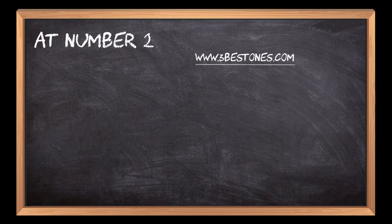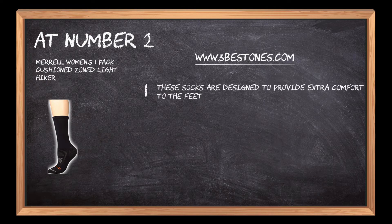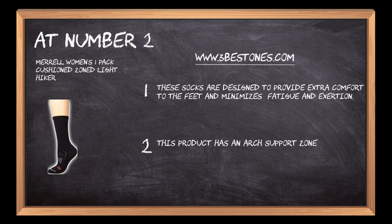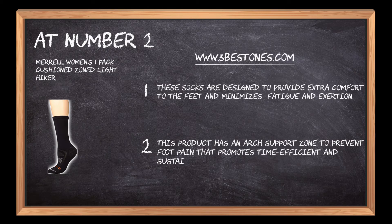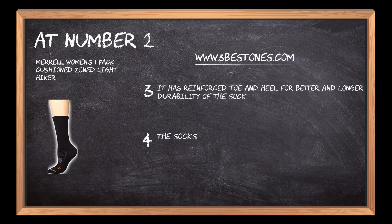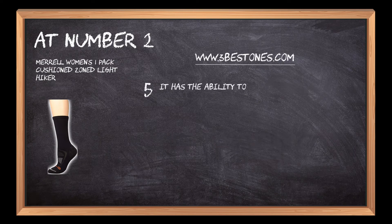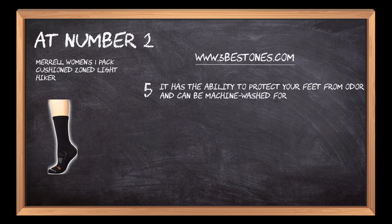At number 2: Meryl Women's 1-Pack Cushion Zoned Light Hiker. These socks are designed to provide extra comfort to the feet and minimize fatigue and exertion. This product has an arch support zone to prevent foot pain that promotes time-efficient and sustained movements. It has reinforced toe and heel for better and longer durability. The sock's composition is 58% acrylic, 25% wool, 15% nylon, and 2% spandex. It has the ability to protect your feet from odor and can be machine-washed for a quick reuse.